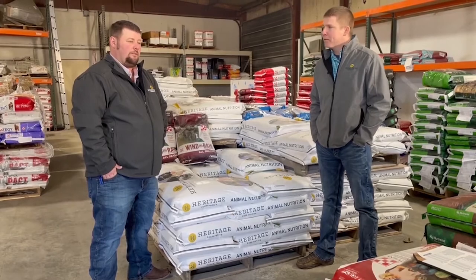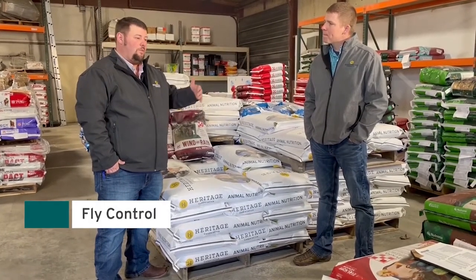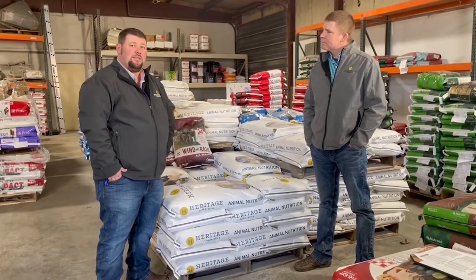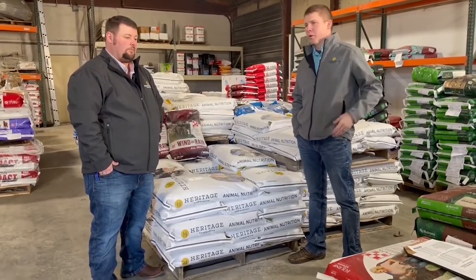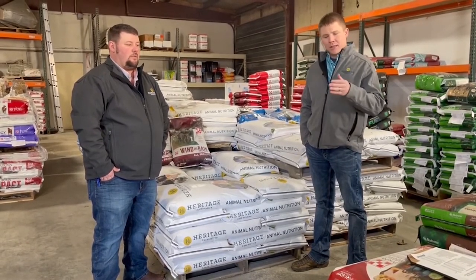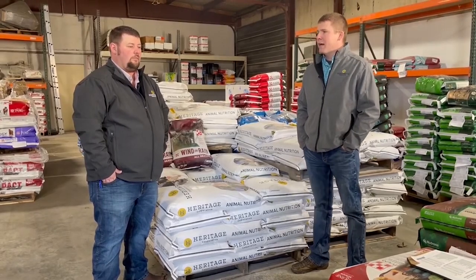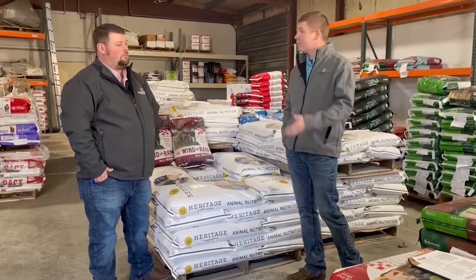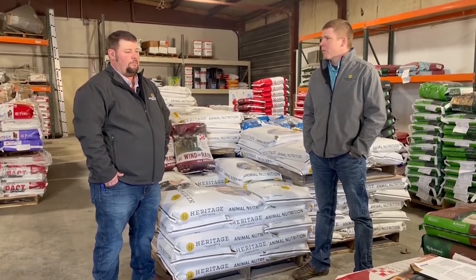There's also fly control available in these minerals, which we'll cover more in a later segment. The product available in most of our loose minerals is Altacid, which is for horn fly control. There are other options with ClariFly in tubs, and those products work a little differently — but the primary one in the loose and tub minerals we carry is Altacid for horn fly control.